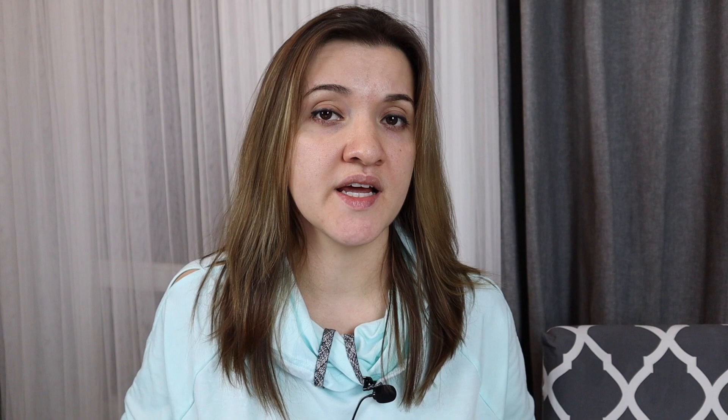The fifth question is: are there any iPhone Photo Academy complaints? Honestly, I haven't heard any complaints associated with iPhone Photography School. Their website provides a lot of value for free and iPhone Photo Academy is even better.